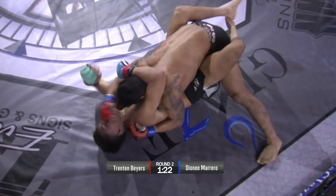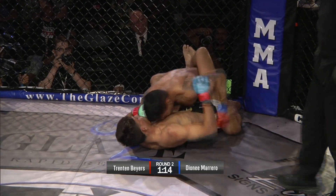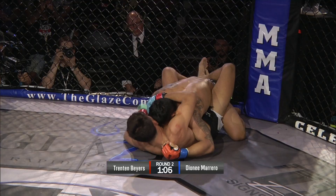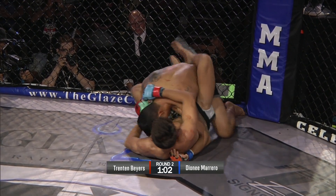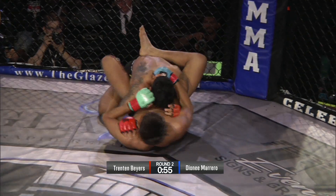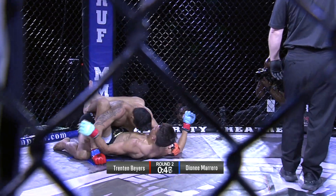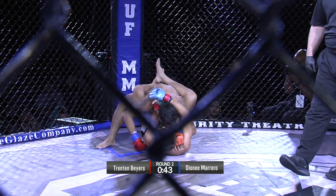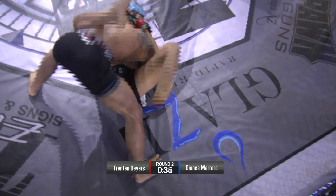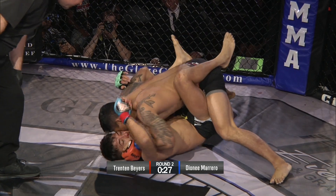Marrero ends up in top position in the full guard of the champ. Are we not getting our money's worth? This fight is ridiculous. Trenton Byers does not want to be here — he does not want to be on his back. He's used to being on top. Look at Donny Marrero looking to pass to his right, but Trenton Byers with a really good guard game right here. Really good guard game, but he's spending a lot of time on his back. If you're not working and hustling, if you're on your back for more than a minute, you're probably losing the fight.